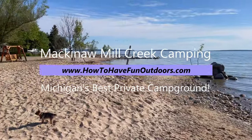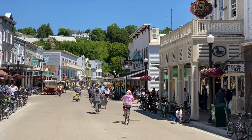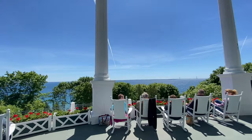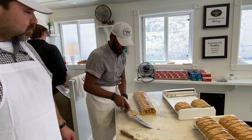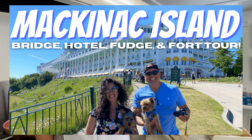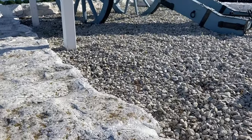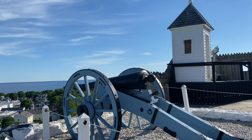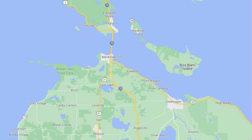We've got another great video for you today from How to Have Fun Outdoors — another campground review, this time right near Mackinac Island. This is a famous tourist site and a hidden gem in the United States. It's famous for the Mackinac Fudge, and if you haven't seen our video on Mackinac Island, check it out — we cover the Grand Hotel and the famous Fort Mackinac. It is one of the most beautiful islands we have visited all over the world.